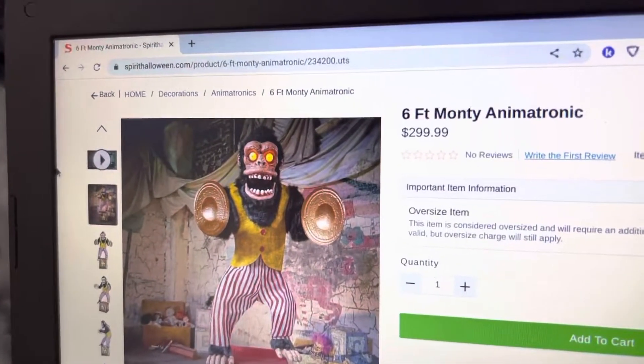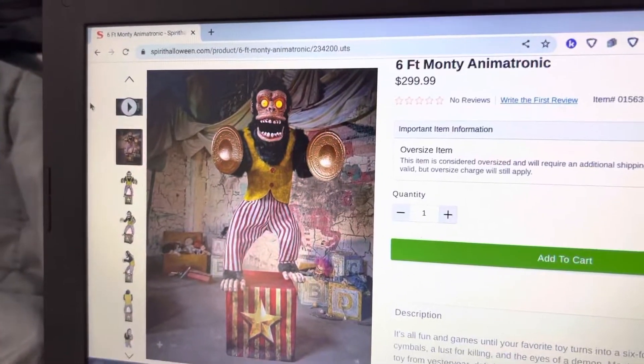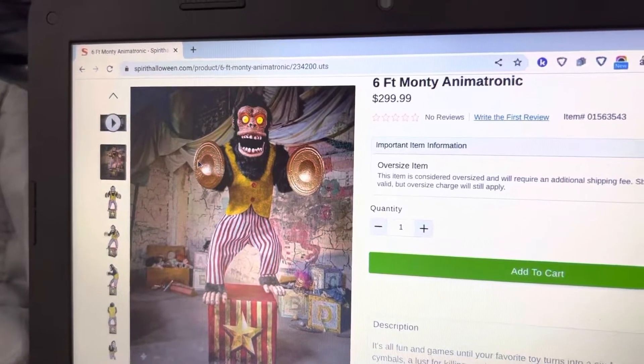But for $299.99 — $300 — I think that is a really expensive price. I think he should have only been like $210 or $230.